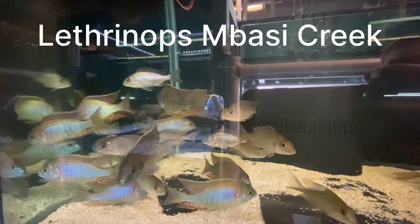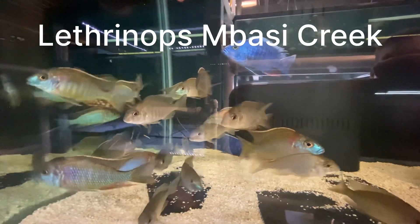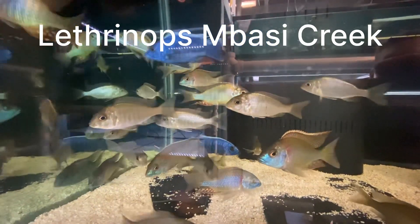Overall, these fish are just turning out superb. They're in about the 4½ to 5-inch range right now. Just thought I would share — thank you.